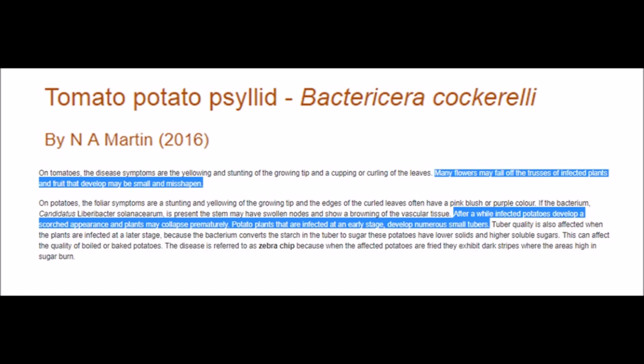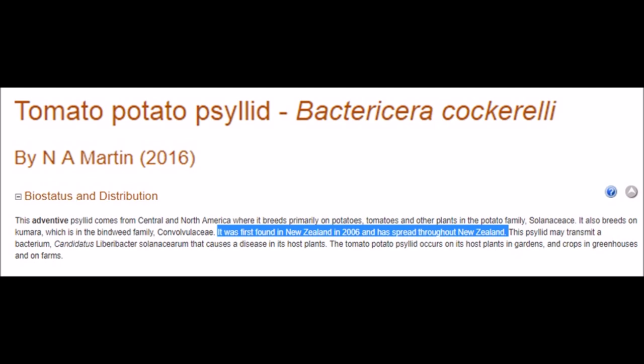This grand solar minimum crop loss is not going to be one gargantuan loss across the planet at the exact same time. It's going to be incremental crops lost that need to be substituted from other places, and when those other places also go offline, that's when food price rises begin. This pest was first brought into New Zealand in 2006 and hadn't moved since. But suddenly this year it gets into Australia, because this winter has been exceptionally cold down there and animals and insects are feeling these changes as the grand solar minimum intensifies.